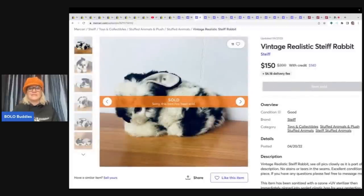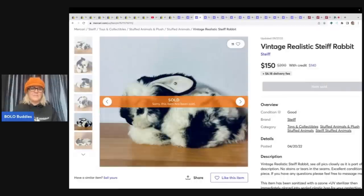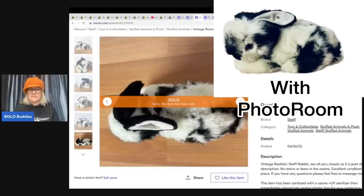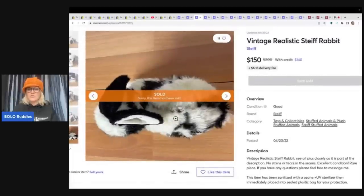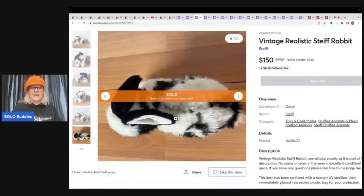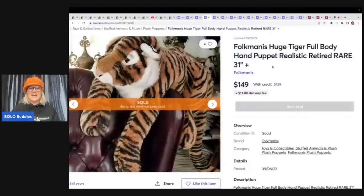Look at this vintage realistic Steiff bunny. Steiff is an incredible brand — if you find it, definitely pick it up. It looks like it's got the little tag in the ear, but maybe the part that says Steiff is missing. It does say it has been sanitized with an ozone UV sterilizer, then immediately placed into a sealed plastic bag for your protection. Steiff is a great brand to look up, and it definitely looks realistic. The next item is a Folkmanis huge tiger full body hand puppet — realistic. Folkmanis is an incredible brand to look for. They are hand puppets that range from bread and butter to big money. This one is very big and sold for $149 plus shipping.